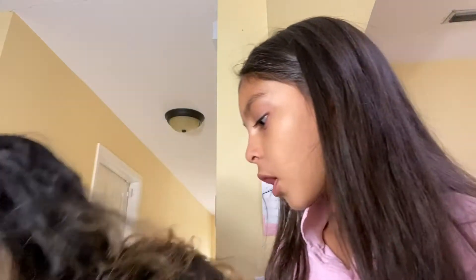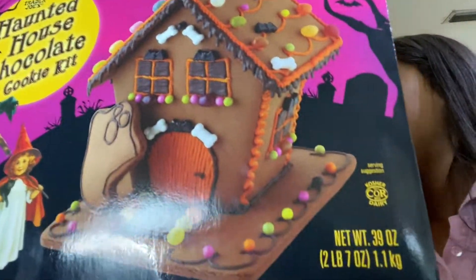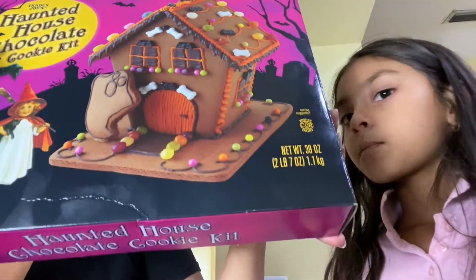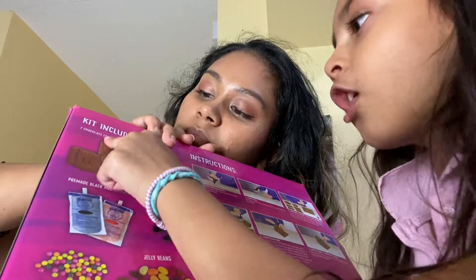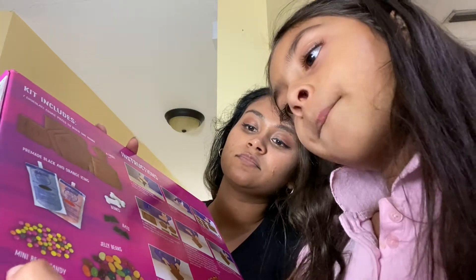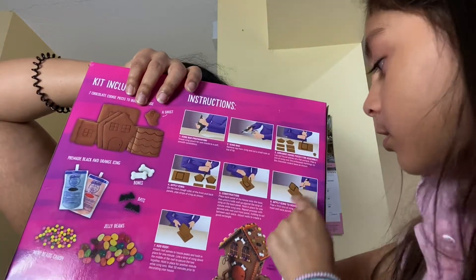I got this haunted house kit for her to decorate for Halloween. I saw these last year and wanted to get it but they were sold out, so when I saw it this time with just a couple left on the shelf I grabbed it. It comes with gingerbread cookies in a chocolate flavor, candy bones, bats, jelly beans, mini beads, and two bags of icing, plus instructions for how to build it. You build the base, put the gingerbread cookies together, decorate it — and then eat it!